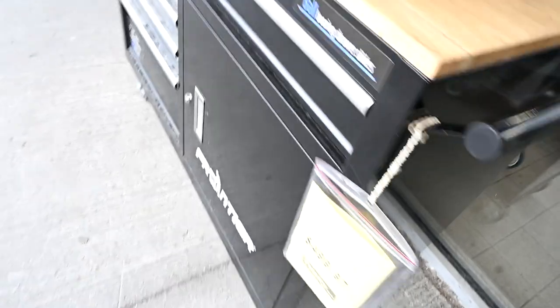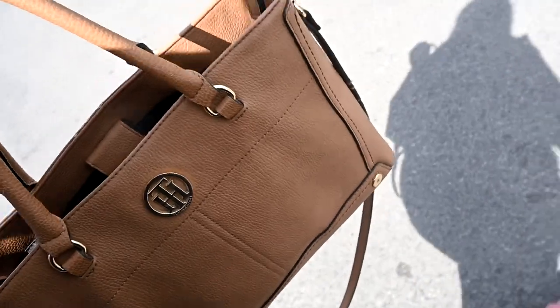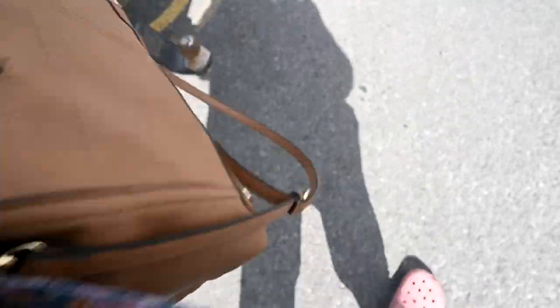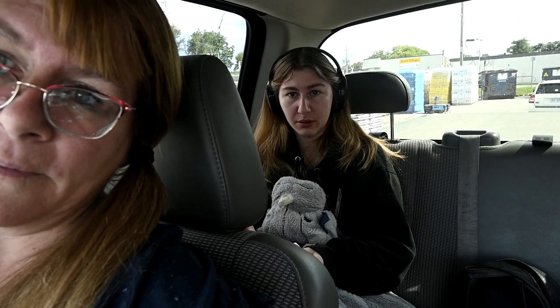My purse beeps every time I go into a store. The lady behind the counter she scanned it for me so that it won't beep anymore. How are you doing? Gabby has a bad cold.